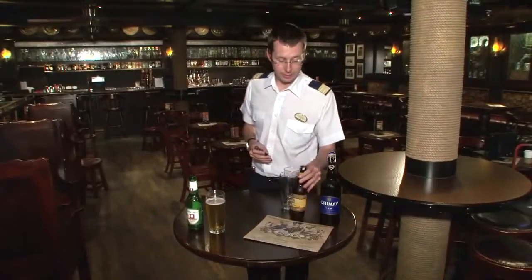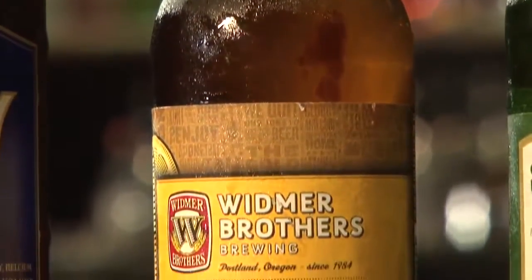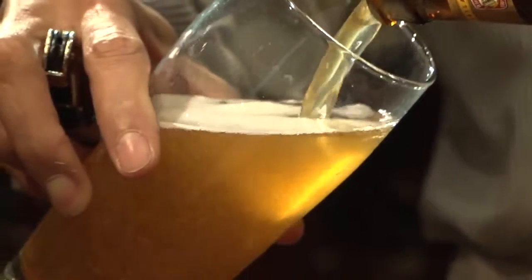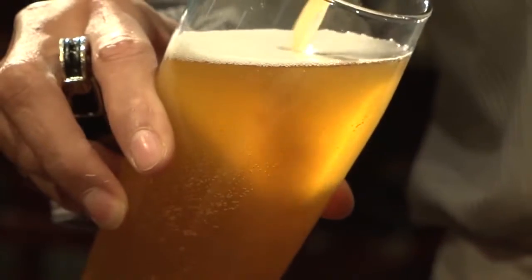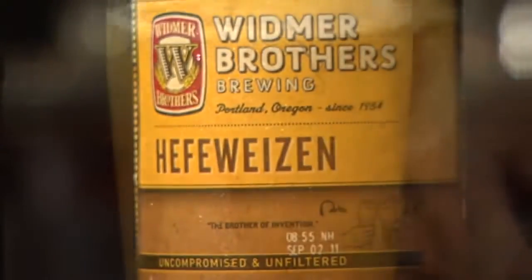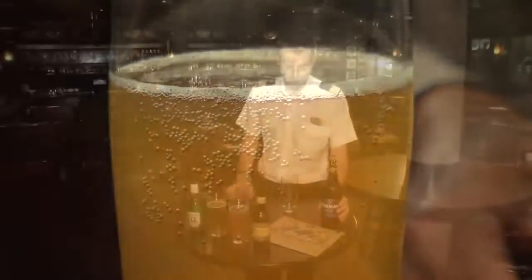The next one I'm going to show you here is from the Widmar Brothers. This is the Hefeweizen, and this is really the beer that made the brewery. This is what launched their main success and has really driven their popularity all across the United States. The 'Hefe' in Hefeweizen refers to yeasty, and the literal translation is a yeasty wheat beer.